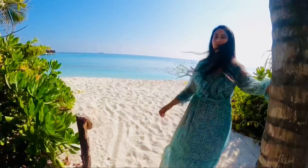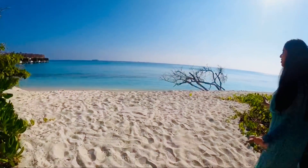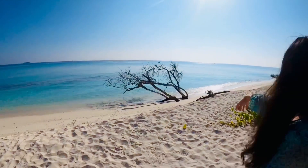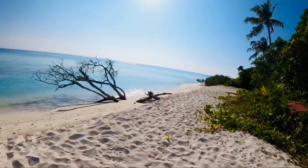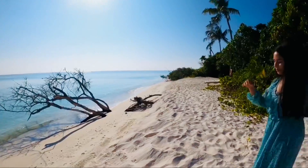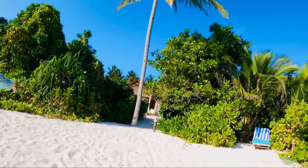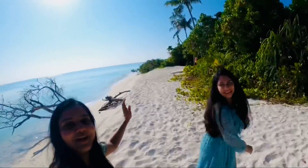There are so many places to click amazing pictures. We can see the sunset over there, and we have some dead branches here which could be a beautiful spot for photos. Welcome to Maldives!